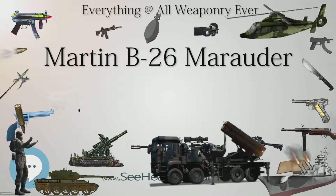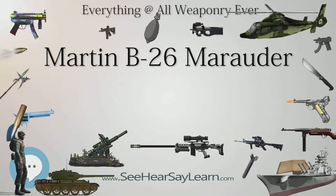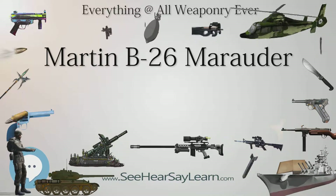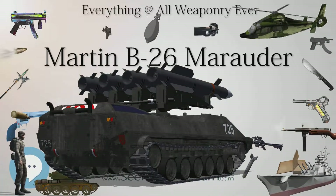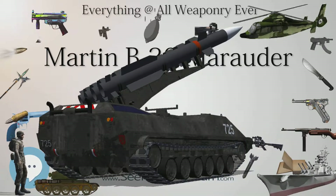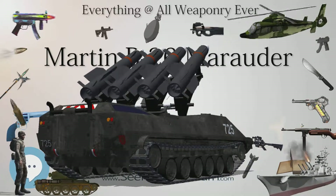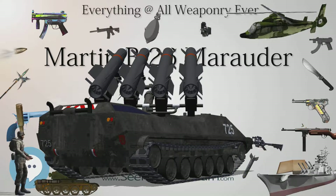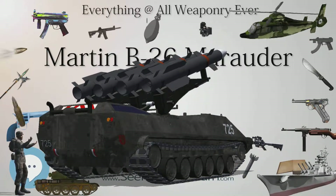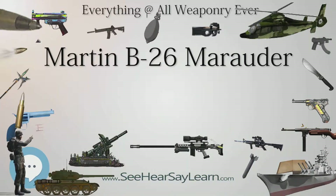The B-26 Marauder was used mostly in Europe, but also saw action in the Mediterranean and the Pacific. In early combat, the aircraft took heavy losses, but was still one of the most successful medium-range bombers used by the U.S. Army Air Forces. The B-26 was initially deployed on combat missions in the Southwest Pacific in the spring of 1942, but most of the B-26s subsequently assigned to operational theaters were sent to England and the Mediterranean area.